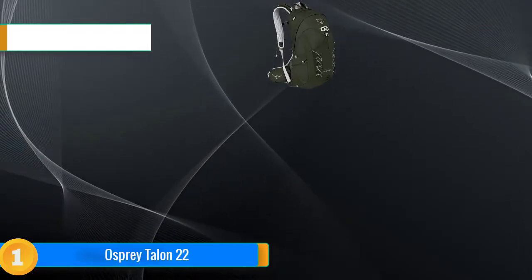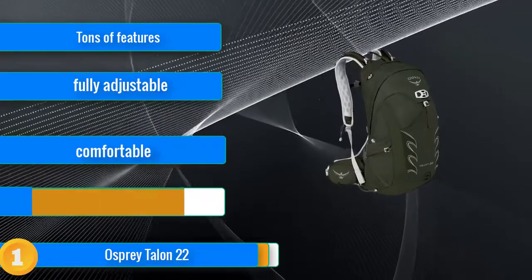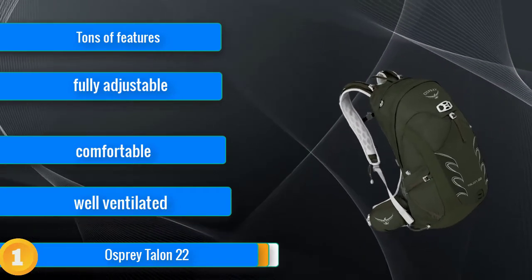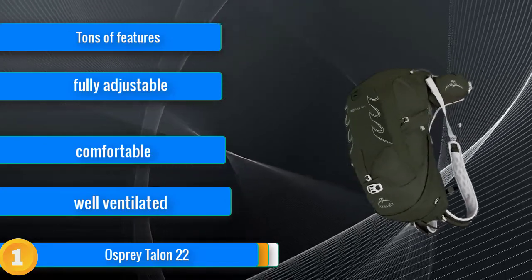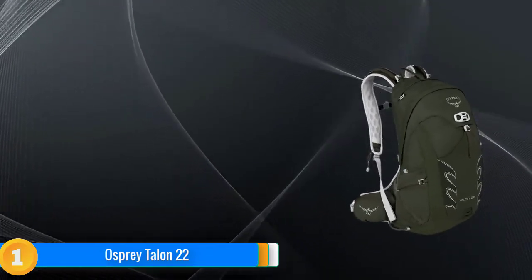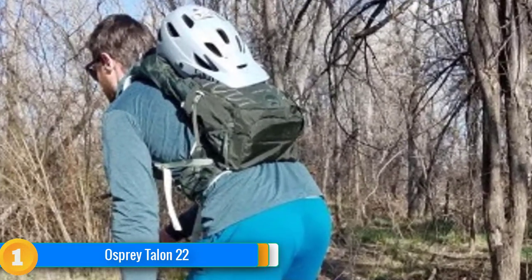Our first choice, the Osprey Talon 22, continues as our editor's choice panel loading daypack. After another year of tough competition, it again emerges as the best daypack for light and fast adventures. Due to exceptional ventilation and the ability to easily adjust to the fit, the Talon is one of the most comfortable packs that we tested. The Talon excels in almost any activity with features like its helmet attachment, bungee attachments for trekking poles, and an ice axe loop as well as a blinker clip patch.